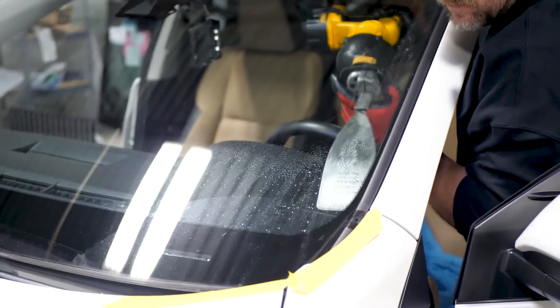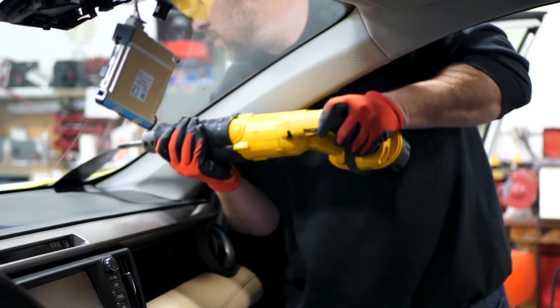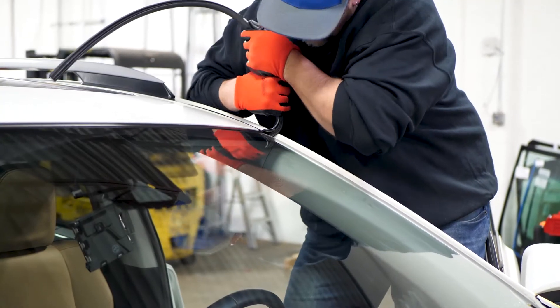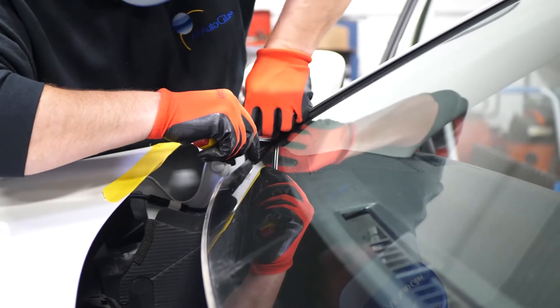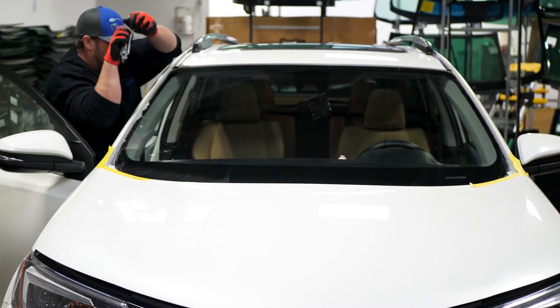Here at All Autoglass, we go out to their work, their home, wherever they're at during the day. If they're not available during the day, we go out on the weekend, and we do schedule late-night appointments. A lot of people downtown — it's hard to get down there — so we'll go out to their house in the evening when they're there. We'll work with them any way, shape, or form. There's always a way to take care of them.